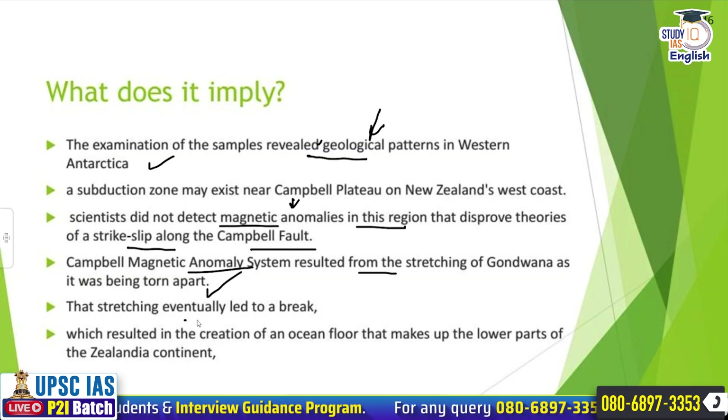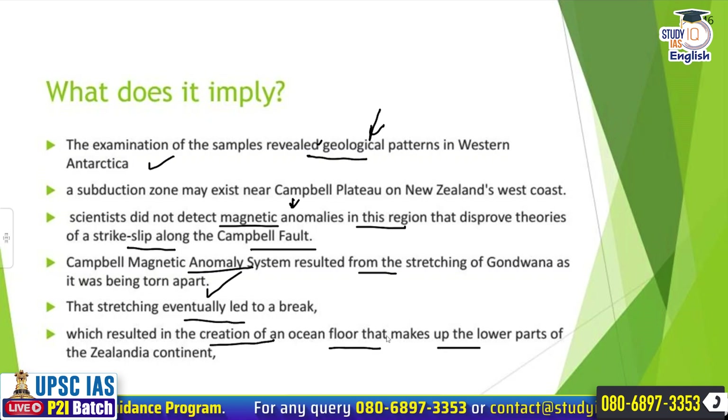That stretching eventually led to a break, which resulted in the creation of an ocean floor that makes up the lower part of the Zealandia continent.